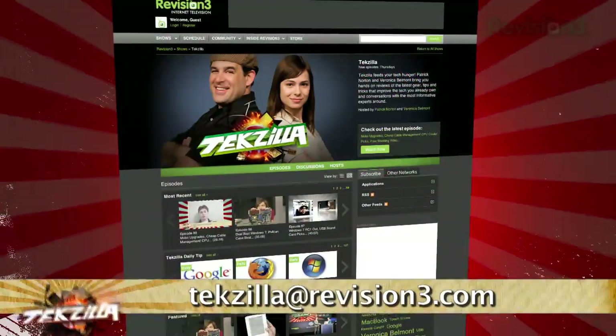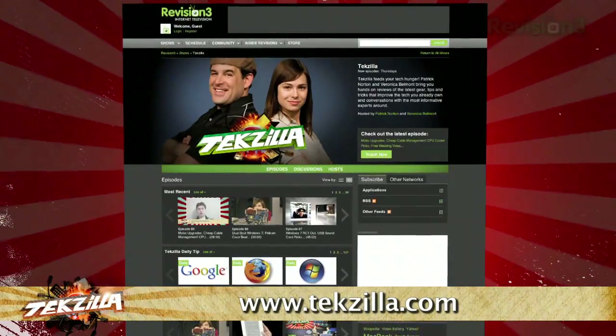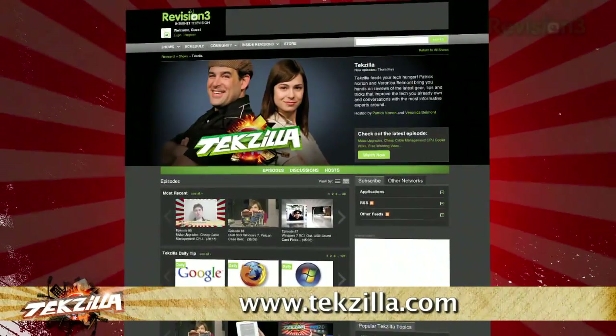Now, if you've got a tip for us to pass along to the rest of the TZ crew, just email us at techzilla@revision3.com. And as always, techzilla.com is the place to find more tips, tricks, product reviews, and how-to's.